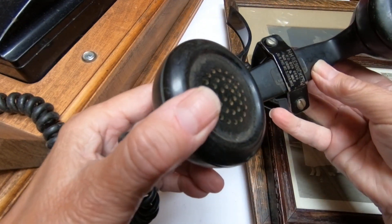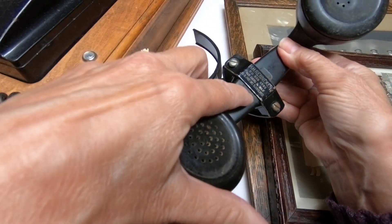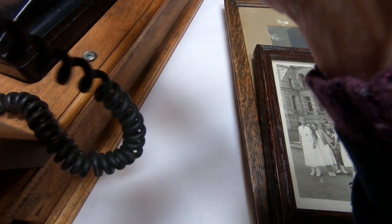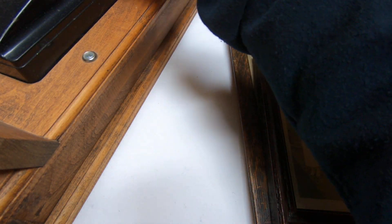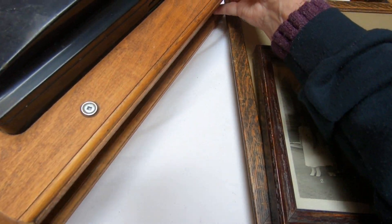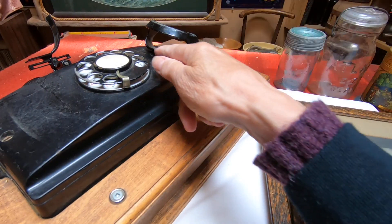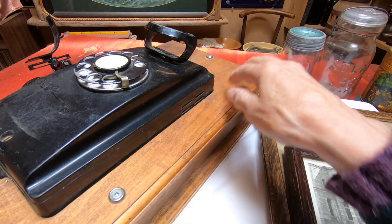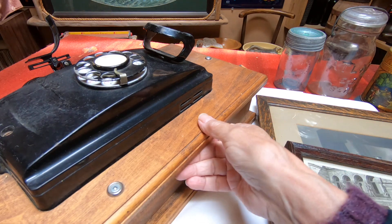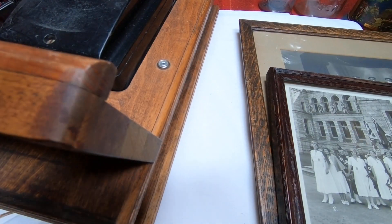So this was put onto this telephone as an ear rest and it is signed underneath but I can't read what it says. I'm going to turn my camera so you can get a better idea. This is the phone here and as you can see it works, and it looks like it's been put on an old phone box. We got this because we collect phones and the price was right.